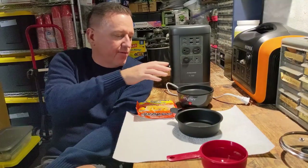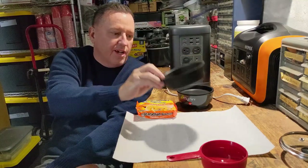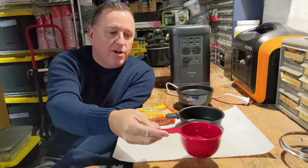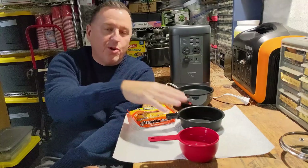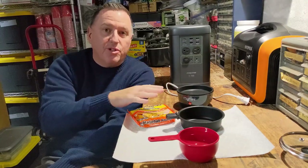Okay, so the first thing we're going to do is we're going to make some ramen. I have my mini maker, I have the pan, I have the ramen, and I have some water. I put it on a paper towel because I'm going to cram everything in here. This is how I'm actually going to do it during an emergency.